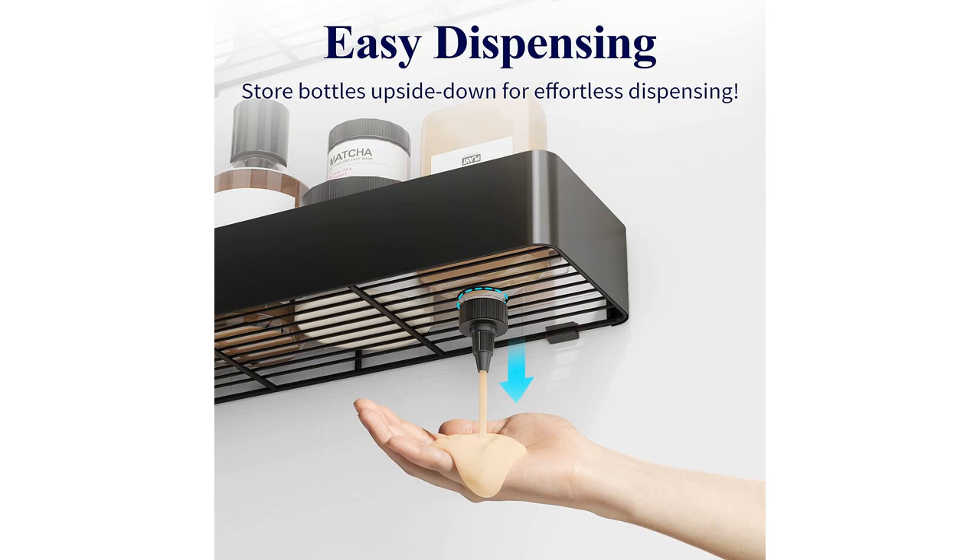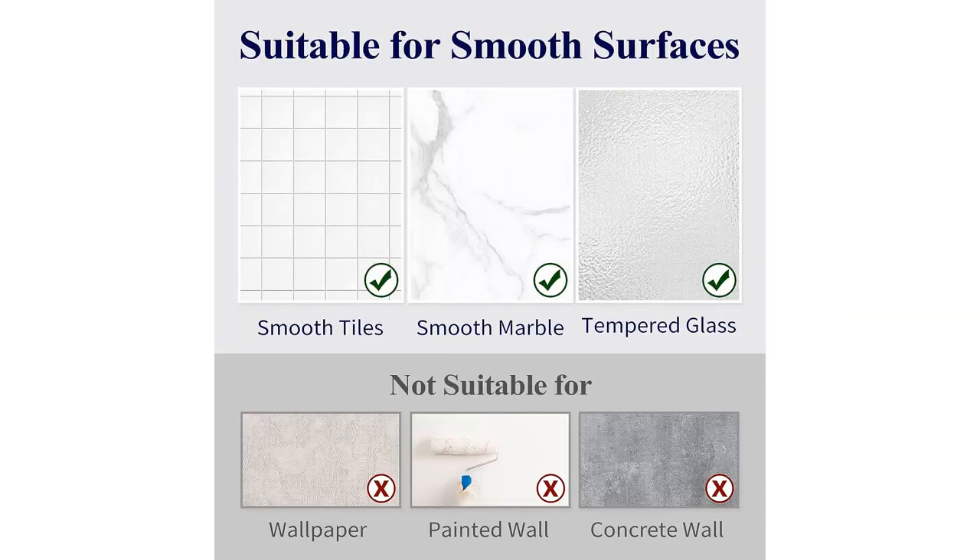The rust-proof feature is another highlight of this shower caddy. I have had it for a few months now and there are no signs of any rust or corrosion. The stainless steel material is of high quality and seems very durable.